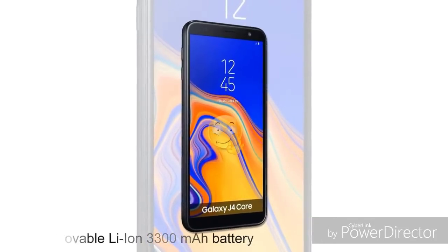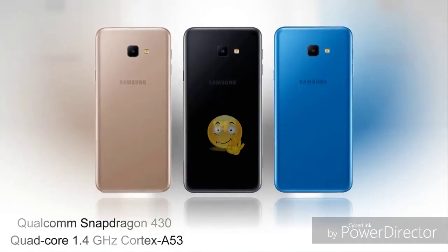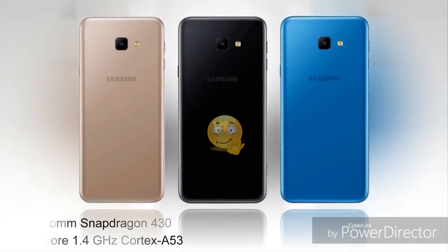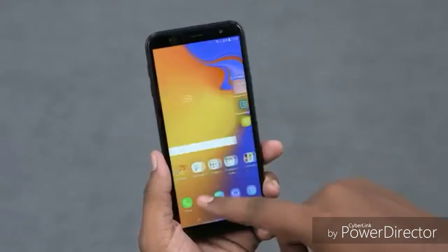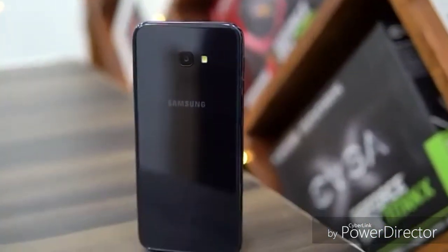This battery is a non-removable lithium-ion 3130mAh battery. It supports fast charging. I will show you the Global version and the settings for the phone.